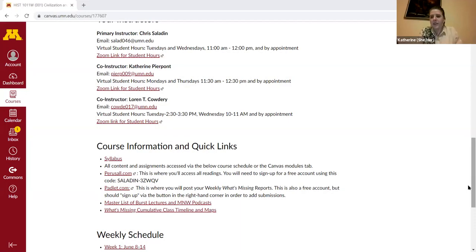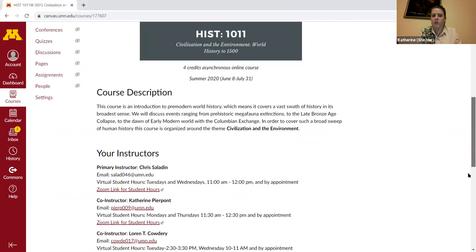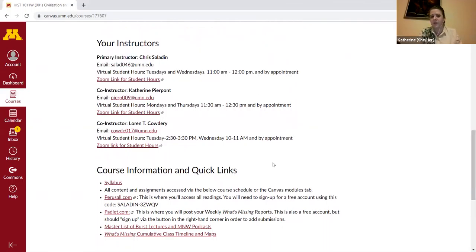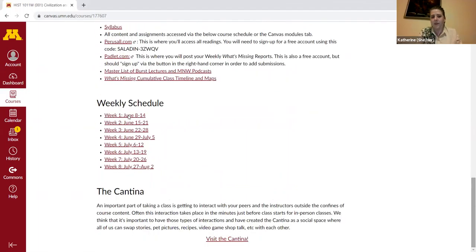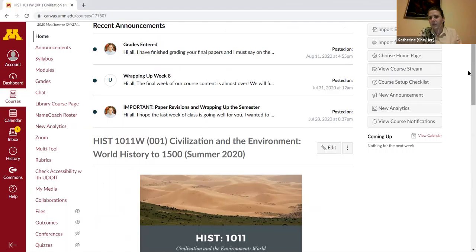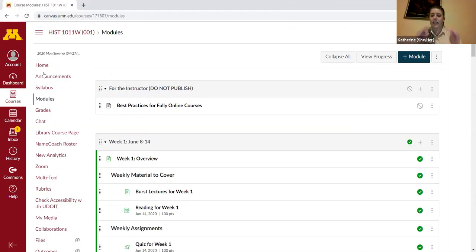Then we had to figure out how to do that effectively. One of the things I'll show is our Canvas page — it's actually Chris's Canvas page; we all had our own but had access to each other's. This is the homepage with a course description, instructor information, and some quick links.